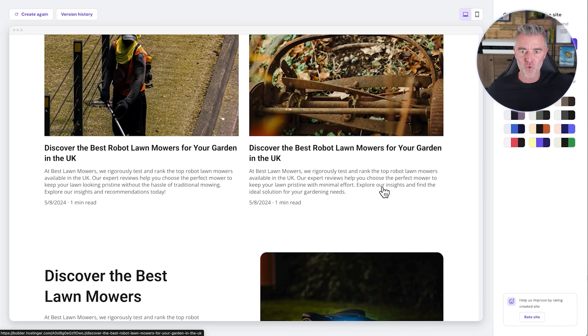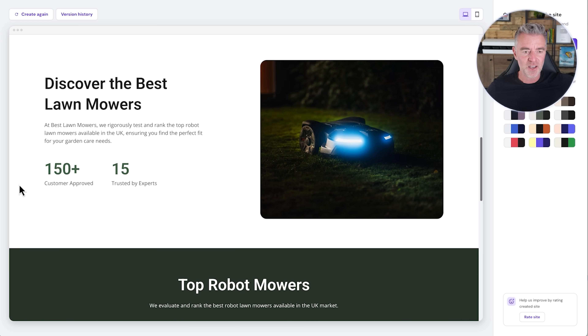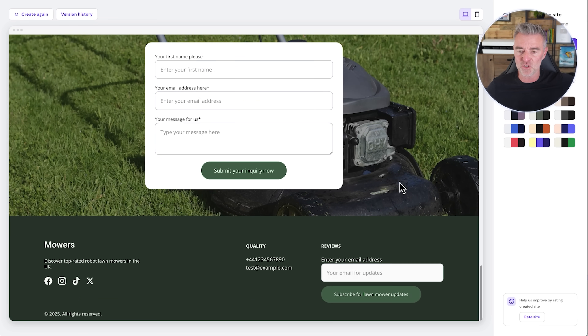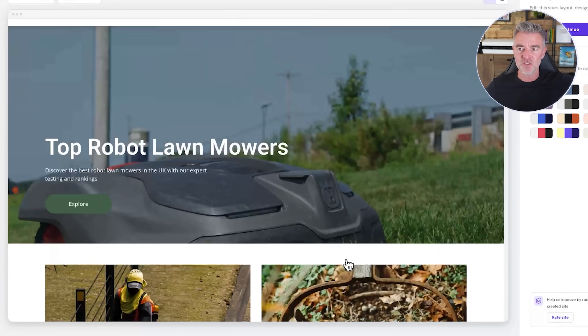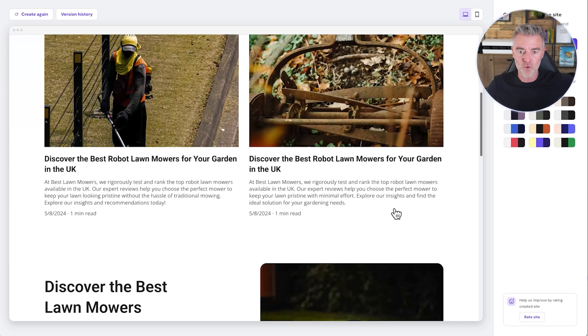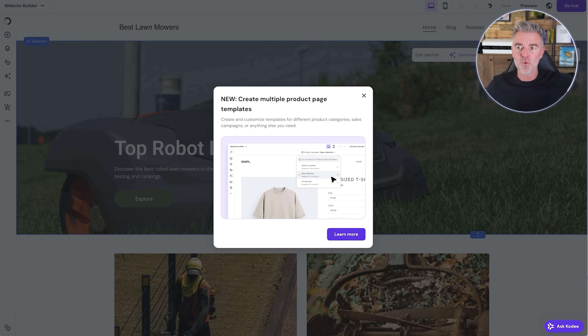Discover the best robot lawnmowers for your garden in the UK. It's writing all of the unique content for us and looking for matching pictures. We've got reviews and buying guides — all perfect content — a contact us form at the bottom, people can sign up to a mailing list, and all social channels are done. This straight away gives us a really professional looking site. We can choose our color palette — I like the green one but you can switch through them all. Now we get to actually edit things, move things around, and change over images.